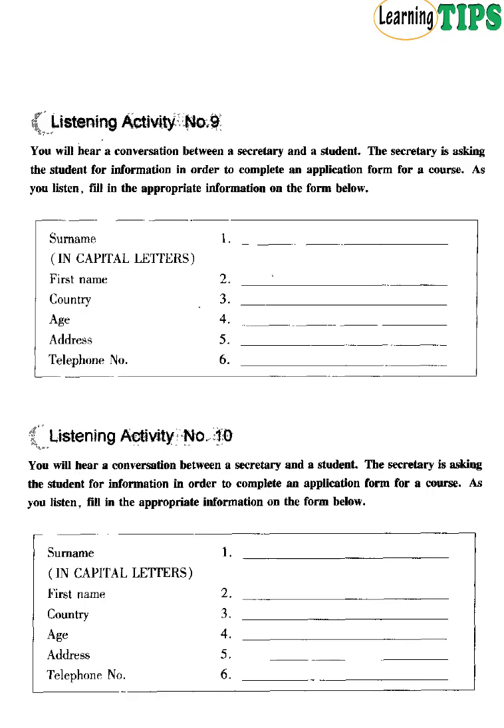Listening Activity Number 9. You will hear a conversation between a secretary and a student. The secretary is asking the student for information to complete an application form for a course. As you listen, fill in the appropriate information on the form below. Good morning. Can I help you? Yes, I'd like to enrol for the course. What's your surname, please? Williams. W-I-L-L-I-A-M-S. What's your first name? Peter. P-E-T-E-R. Where are you from, Mr. Williams? Canada. Where do you live now? I live at 9 Cruise Street, RC4. My telephone number is 234 2965. That's right.